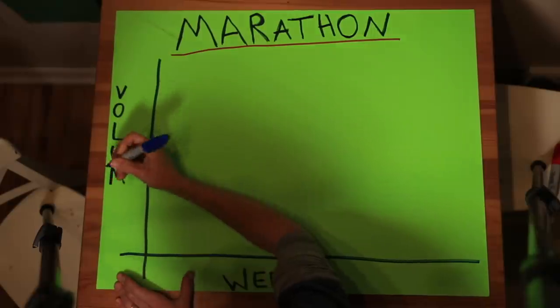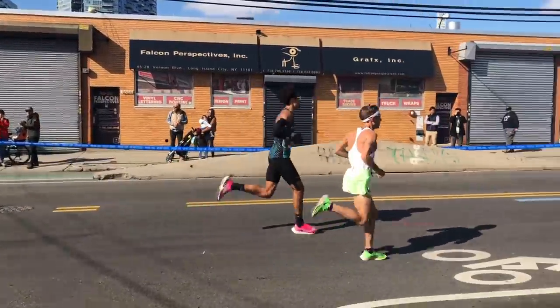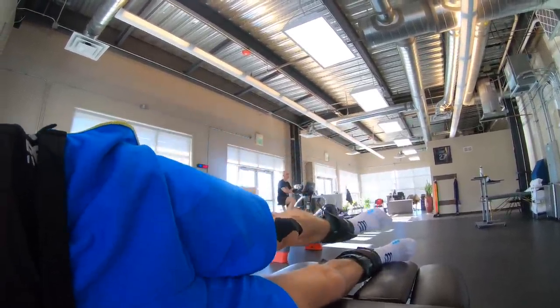Here are the four questions I ask myself when thinking about how to structure the volume of training in a training block. Number one: where should my volume of training start? That depends on a couple of factors — the two major ones are experience level and injury history. I'm coming off runner's knee right now, so I'm starting a little lower than I typically would. Last week was 15 miles — pretty low for me. Usually as I start a training block, it would be closer to 30 miles.